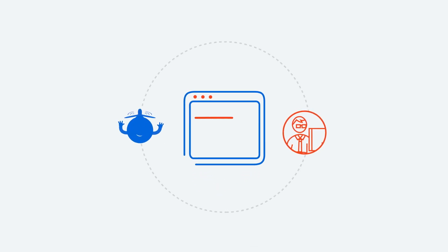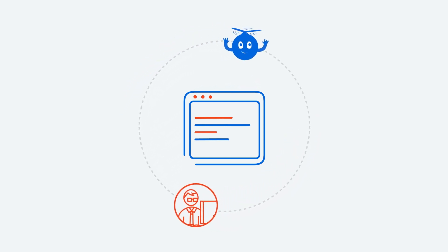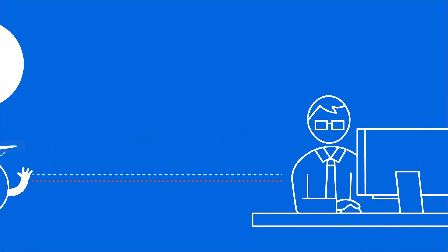UiPath Action Center makes it easy for robots and people to collaborate on automations by bringing in the right humans into the loop at the right time. It works like this: when a robot needs help handling exceptions, escalations, validations, and approvals, it automatically creates a task and delegates it to the right person.